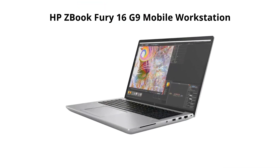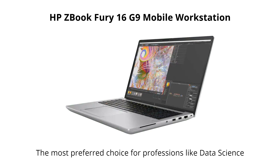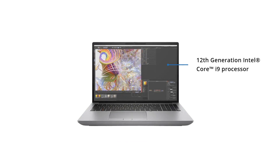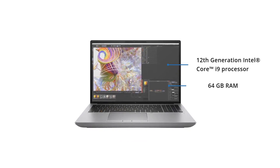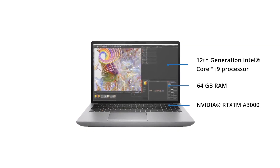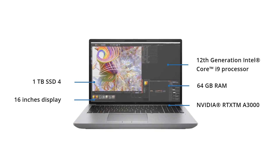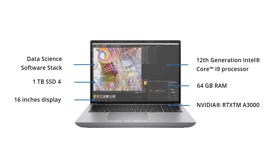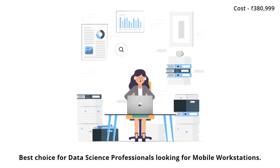HP has designed the ZBook Fury 16 G9 mobile workstation for data science professionals. Its features include 12th Gen Intel i9, 64 gigabytes RAM, NVIDIA RTX A3000 laptop GPU, 16-inch display, 1 terabyte SSD, and a data science software stack, making it the best choice for data science professionals looking for mobile workstations.